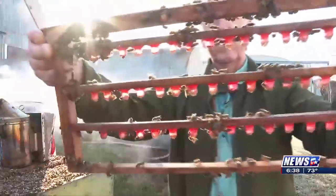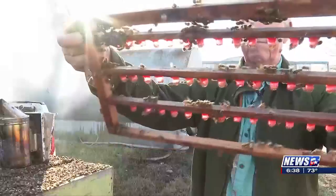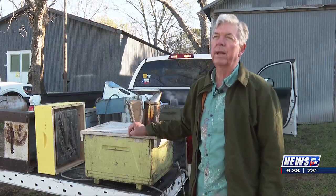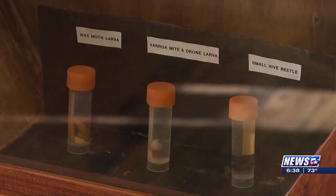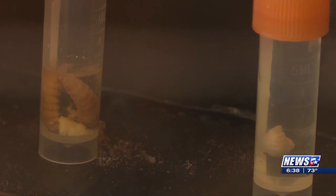And that's where Beeweaver's queen-rearing program comes in. One of the things that I've tried to do since I came back into the family business and joined my dad is develop a population of honey bees that are genetically resistant to parasitic mites, particularly Varroa destructor, and the viruses that Varroa destructor transmits.